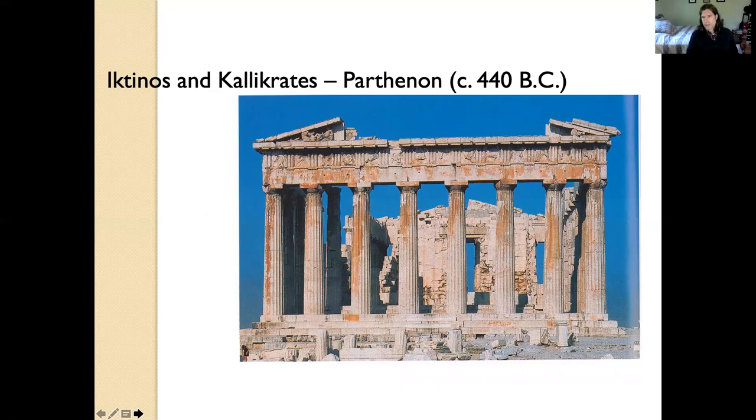What is the Parthenon? Let's start with that. It was a temple. It was a religious building for Athena, who is the sort of guardian deity of Athens. "Parthenos" in Greek means a young woman or maiden, and was a reference to Athena.